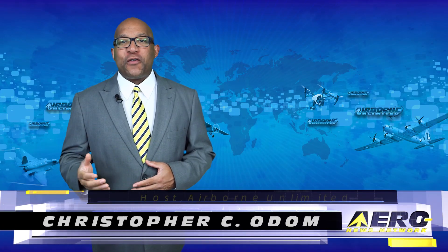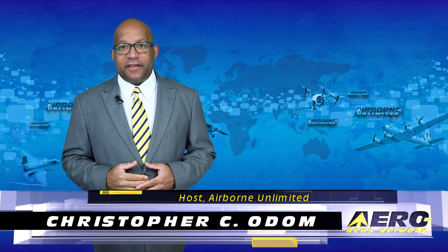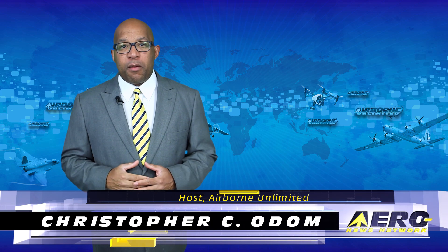Hello, I'm Christopher C. Odom. It's June 20th, 2017, and this is Airborne Unlimited.